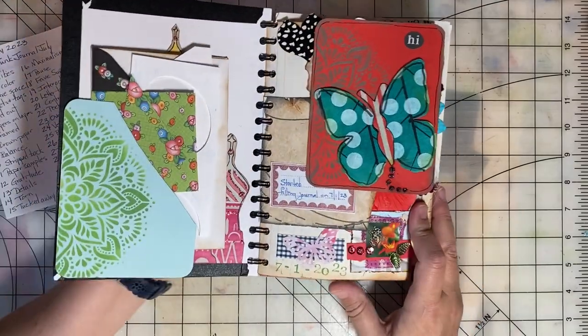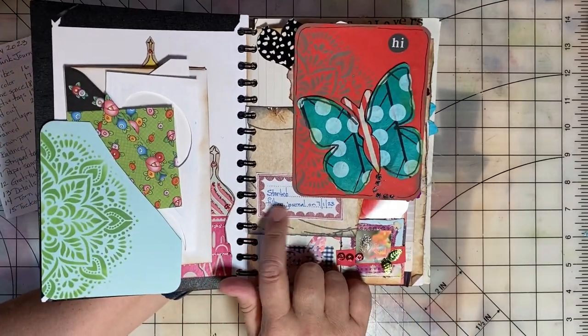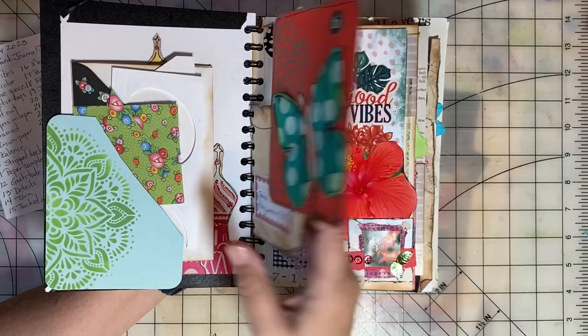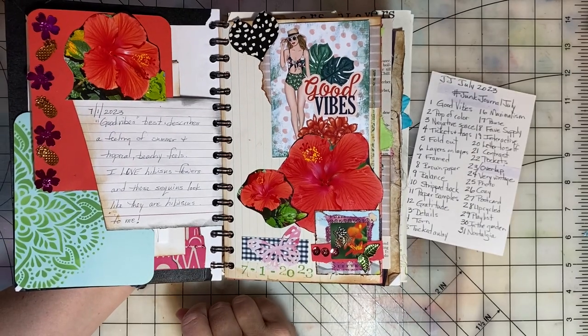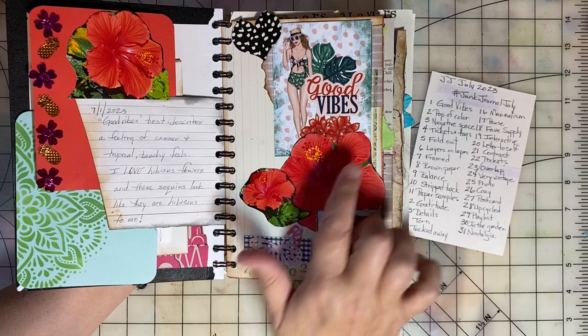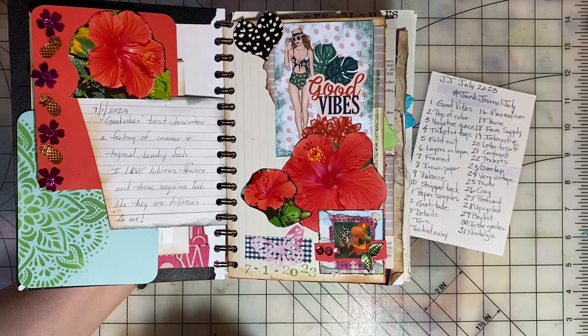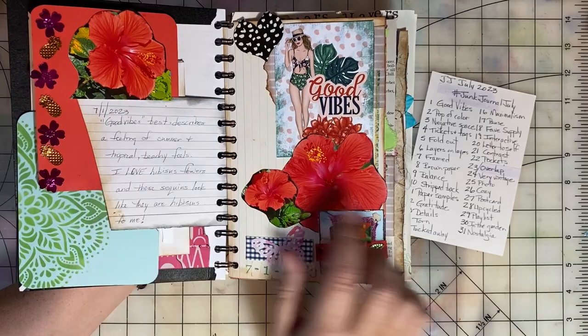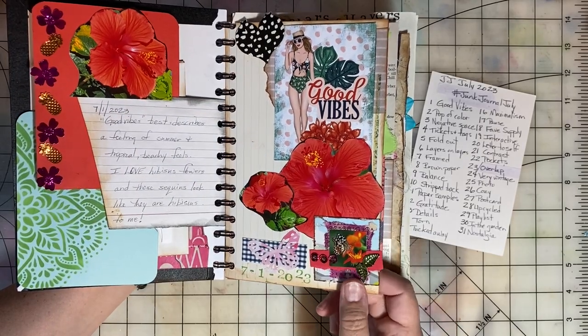The front page here, I just marked that I started filling this journal on July 1st of 2023. Our day one prompt was Good Vibes. I did a little journaling here, and I had a little pocket card that said Good Vibes. I used some photos of my favorite flower, which is the hibiscus.